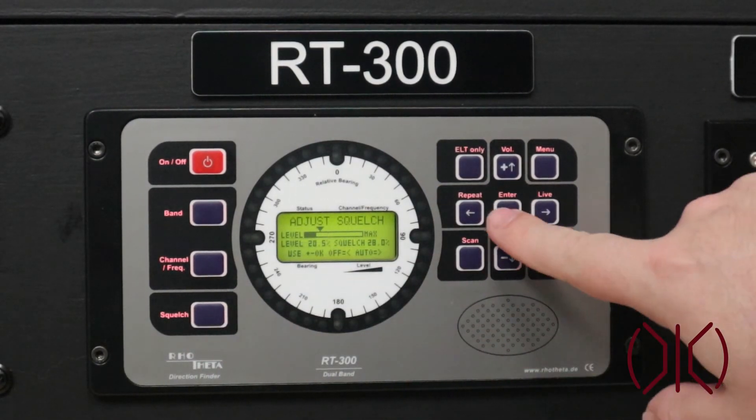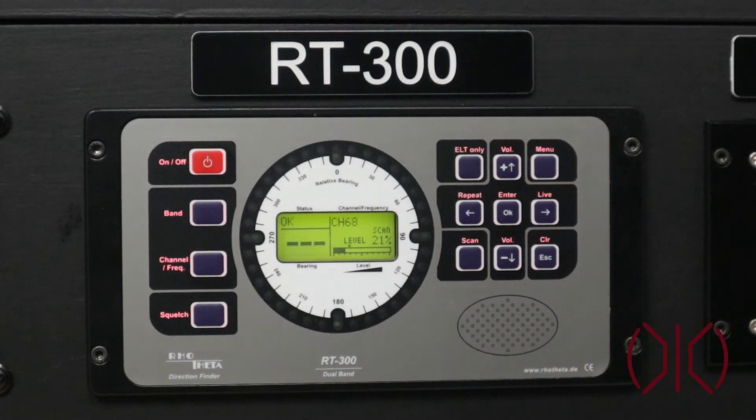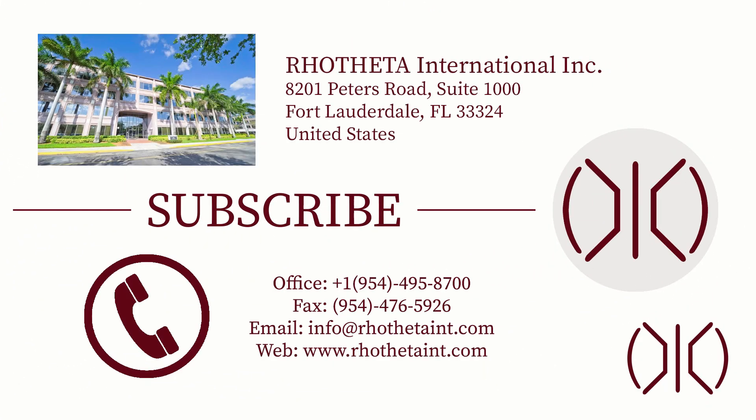For more information on the RT300 or any of our other direction finding systems, make sure to go to Rothedaint.com. We'll leave a link below. Thank you so much.